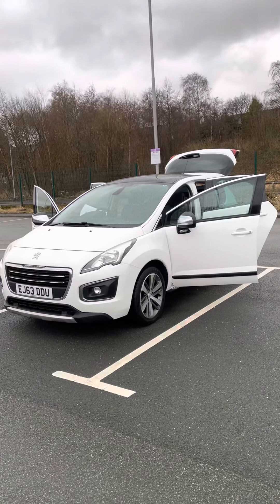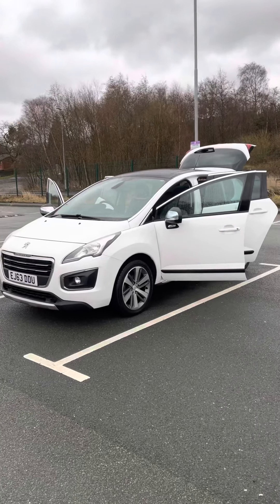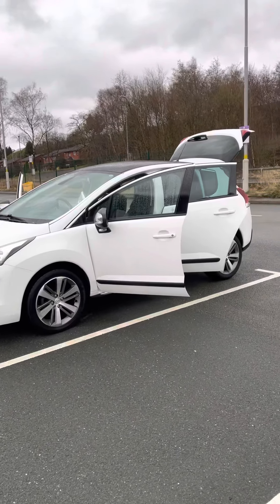Done 85,000 miles, it's got full history, comes with a 12-month MOT, two keys, and alloys.